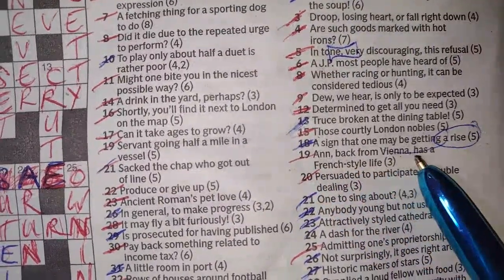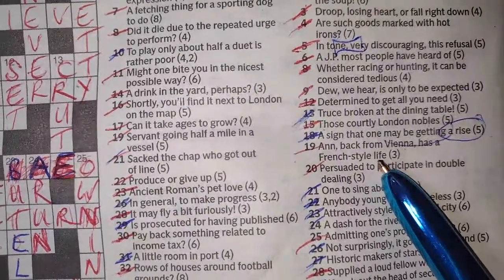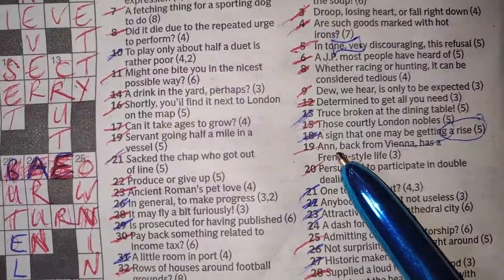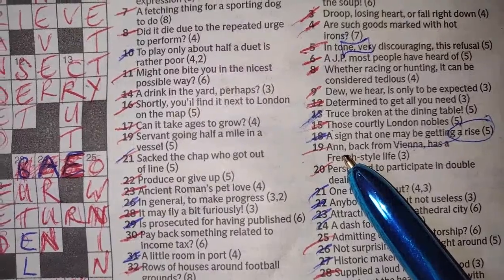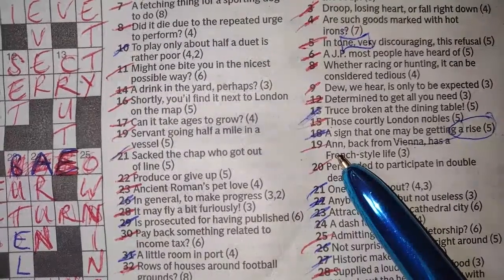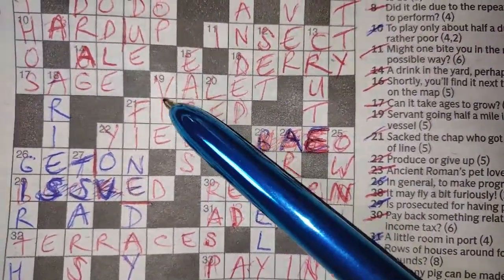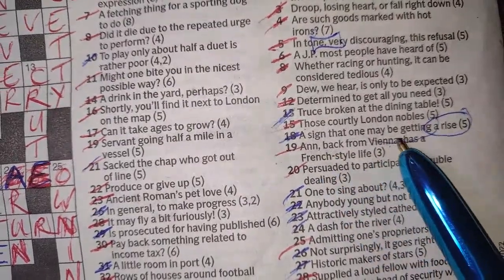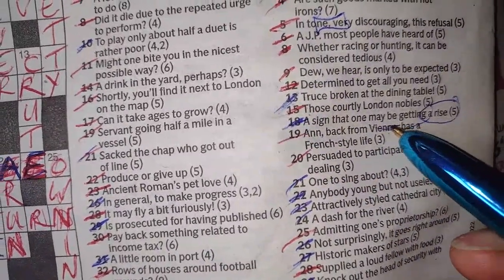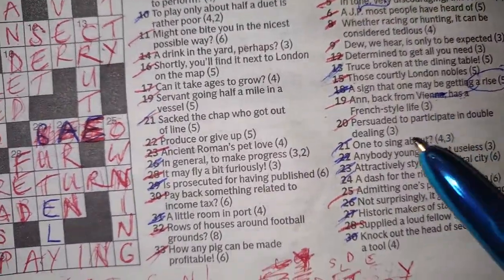Nineteen down: 'Anne back from Vienna has a French style life.' In French the life is VIE — la vie. And back from Vienna — look, it comes back from VIENNA: we take ANNE backwards which is NNA, take it away from VIENNA, and that gives us VIA. Then a French style life — VIE. Unbelievable.